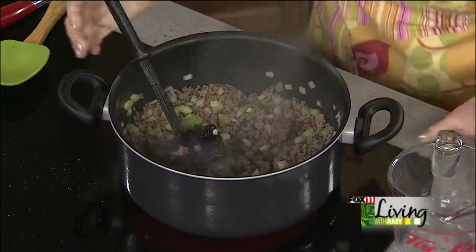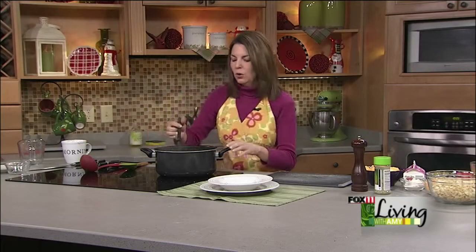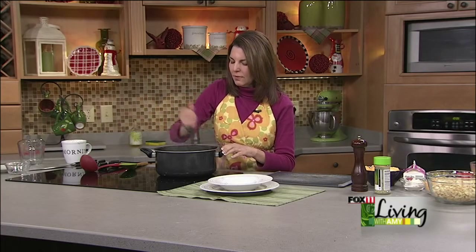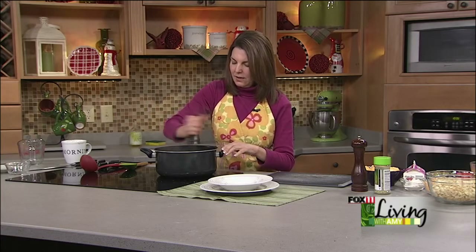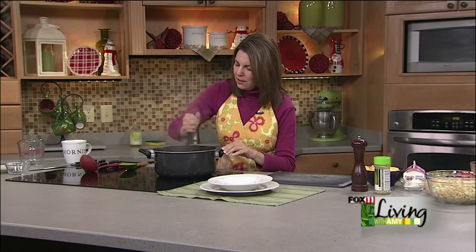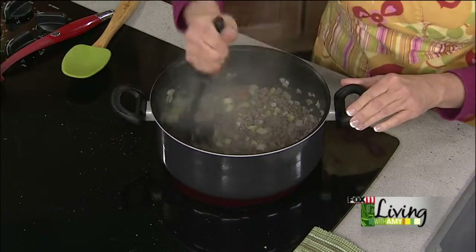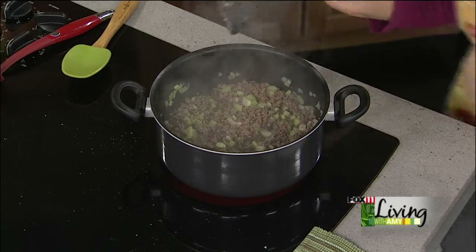This is starting to look perfect. Once the beef starts to get nice and crumbly and no longer pink, we're going to use some flour to thicken this up. Because we've got a little bit of grease from the beef, we don't need to add oil or butter or anything like that. So we've got a few tablespoons of flour.